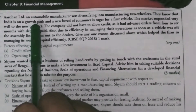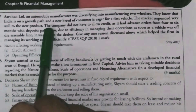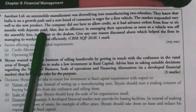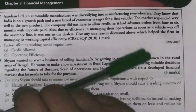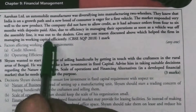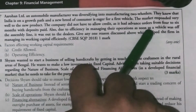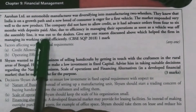Arvan Ltd is an automobile manufacturer that knew India is on a growing path and developing in the near future. It responded well to this opportunity and did not allow credit — it had advance orders for four to six months with deposit paid. Because they had a good volume of orders, there was no need for a credit policy. They were also very efficient in their management: as soon as the vehicle was off the assembly line, it was out to the dealers.